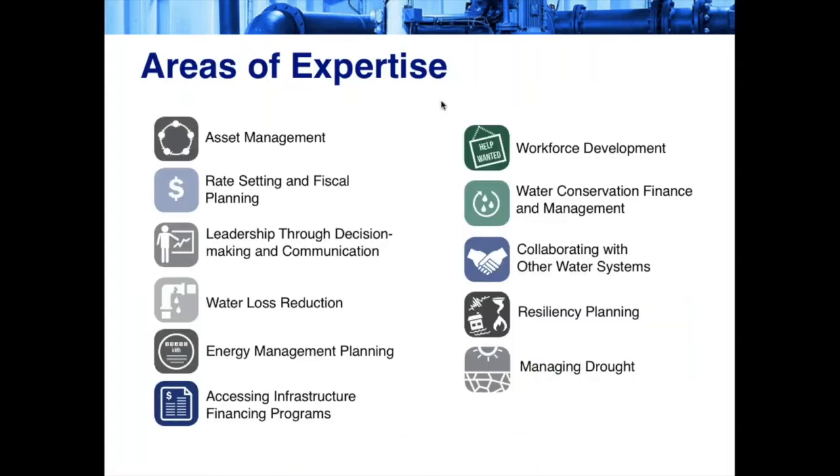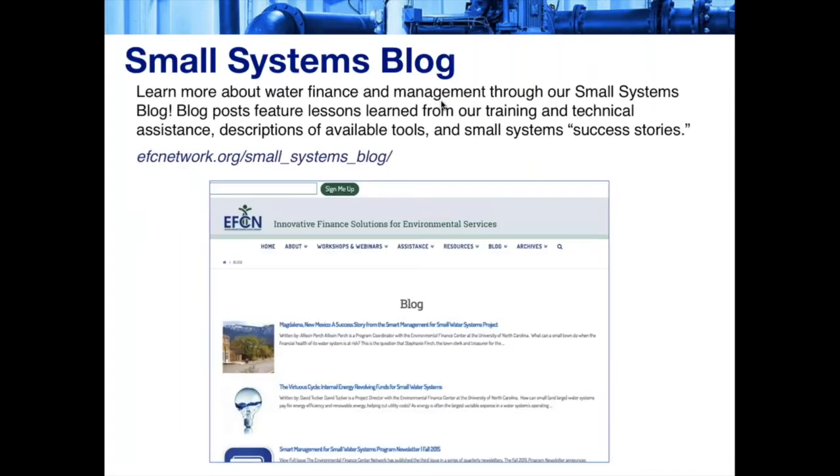Here you can see the areas of expertise that we focus on. We provide workshops, trainings, and direct technical assistance on a variety of topics, including asset management, rate setting, water loss reduction, resiliency planning, and many others. We also have a small systems blog where you can learn more about water finance and management, featuring lessons learned from our trainings and technical assistance, descriptions of available tools, and small systems success stories.